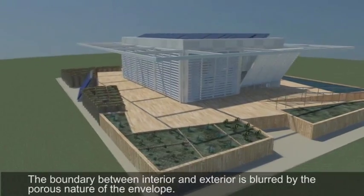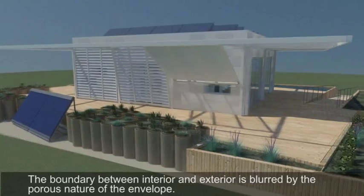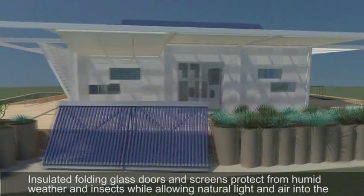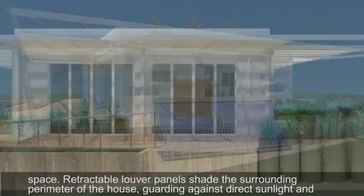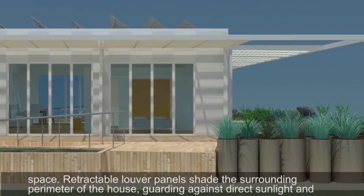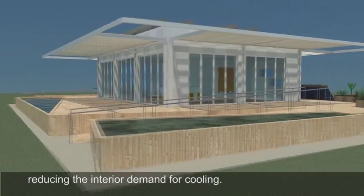The boundary between interior and exterior is blurred by the porous nature of the envelope. Insulated folding glass doors and screens protect from humid weather and insects while allowing natural light and air into the space. Retractable louver panels shade the surrounding perimeter of the house, guarding against direct sunlight and reducing the interior demand for cooling.